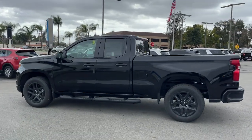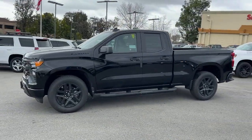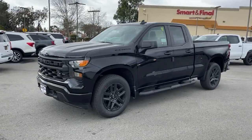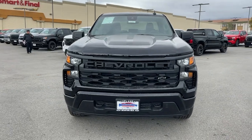Lane Departure Warning, Keyless Entry, Satellite Radio, Heated Mirrors, Backup Camera, Bed Liner, Lane Keeping Assist, Keyless Start, Remote Engine Start, Aluminum Wheels.